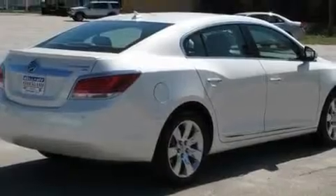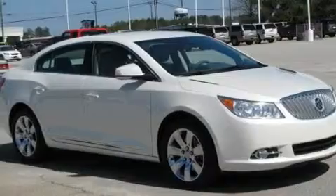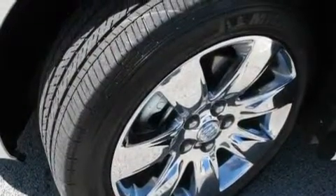Its top features include a sunroof, heated seats, Bluetooth cell phone integration, a CD player, leather seats, performance tires, aluminum wheels, a low tire pressure indicator, and air conditioning with automatic climate control. This vehicle has fewer than 22,000 miles on the odometer.